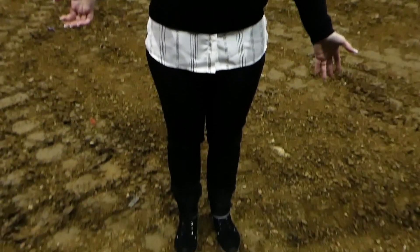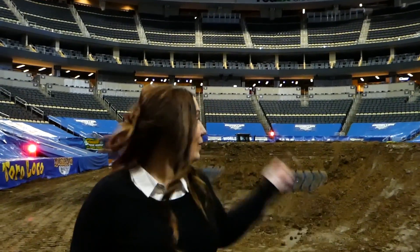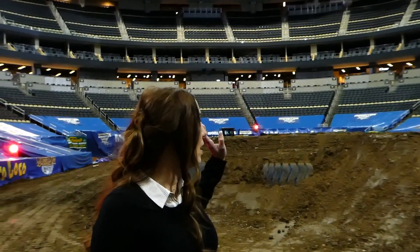I am down on the track of Monster Jam in Pittsburgh, and this is what it feels like, what it looks like when you're a driver. Obviously they're further up in the air and have padding and things to protect them, but I'm standing on the dirt that the drivers will be using this weekend. Behind me is the mound — that's where they try to do flips, knock each other off, do challenges, and a winner is announced from that mound.